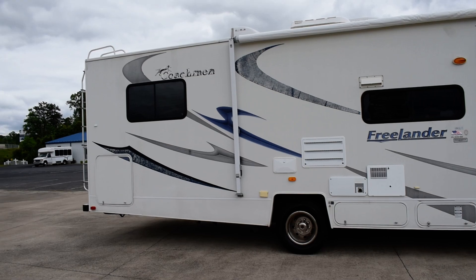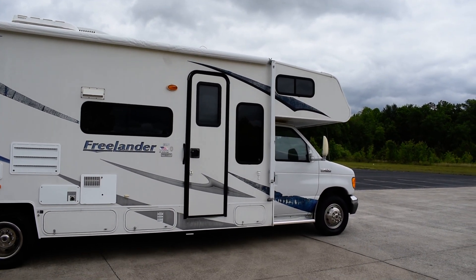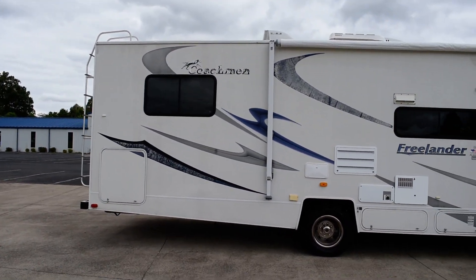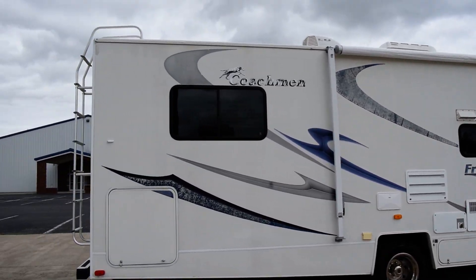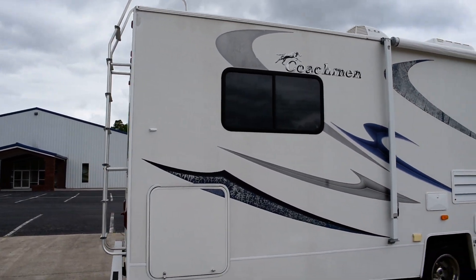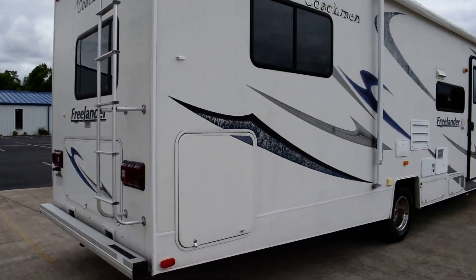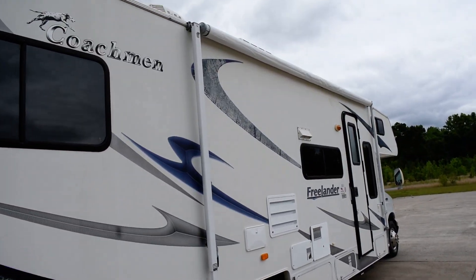6.8 liter — just a little over 13,000 miles on this coach, engine and transmission wise. It's about brand new, and that's good low mileage. Drove it in good, drove it over 700 miles, and it drove standing well. You've got plenty of compartment space front to back, and a brand new awning.